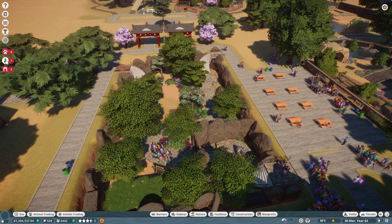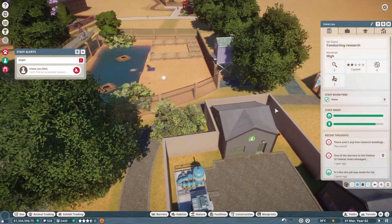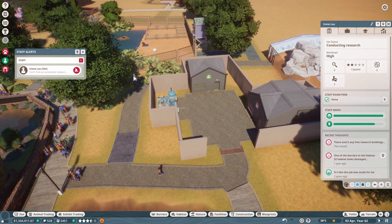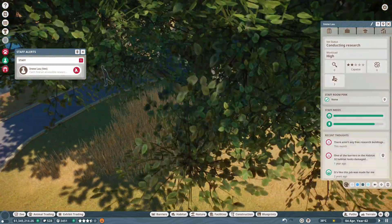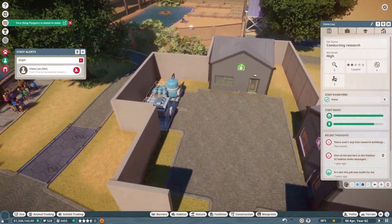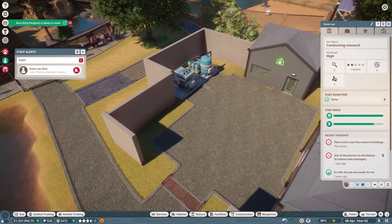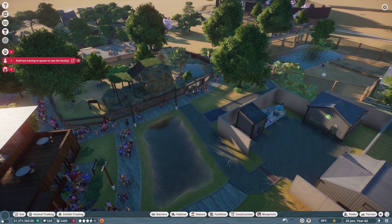The sun bear is doing okay. Wait — can't find accessible research center. Who is that? A vet. Can I put a research center over here somewhere? I'm going to move these balls back and put a research center over here. I put it in this research center.